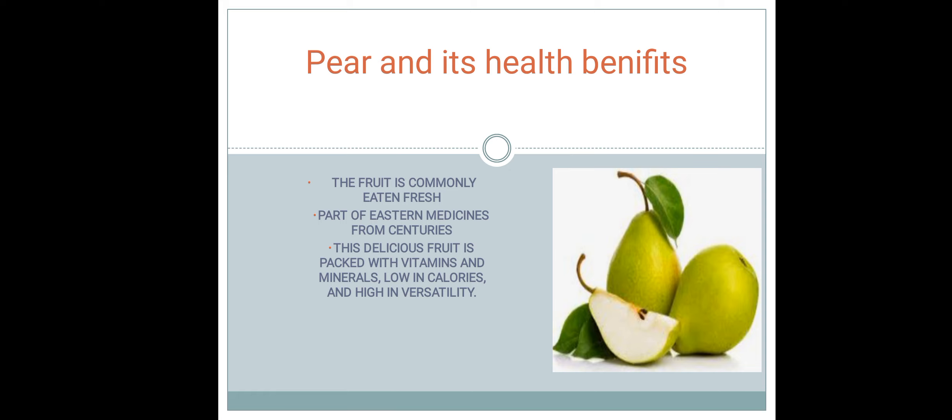Assalamualaikum viewers, you are watching my channel Food Tips and Tricks and today I have a video about Pears and its Health Benefits. As you know, the season is pears and these are easily affordable fruits. So let's talk about it in the introduction.